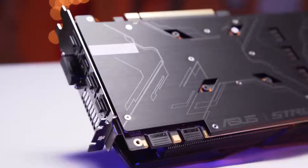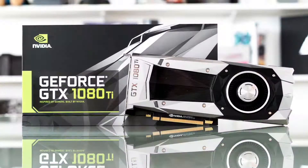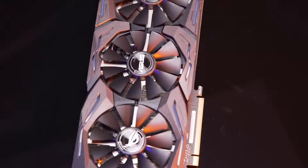Gaming is a fun thing to do, and it is all the rage nowadays. Today's advanced games warrant huge processing power to run them smoothly. Here are the best graphics cards that will help you do just that.